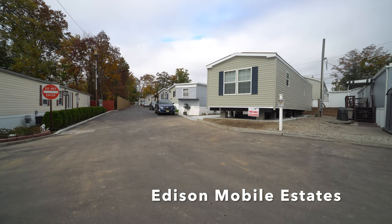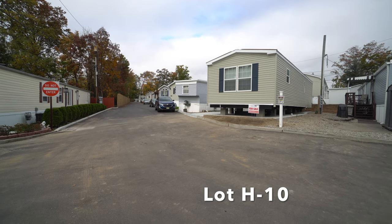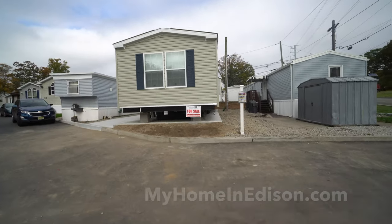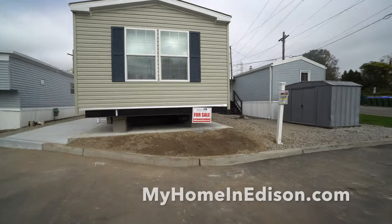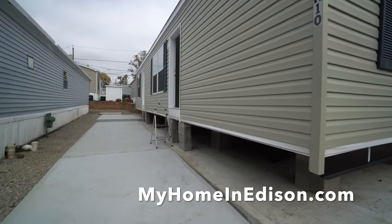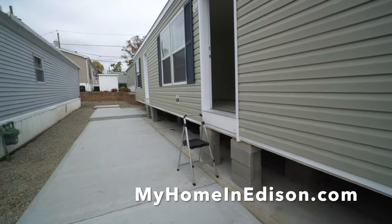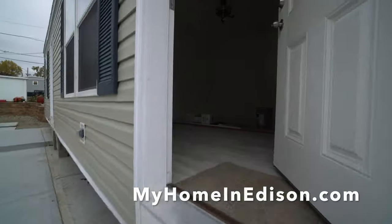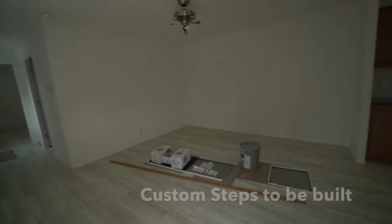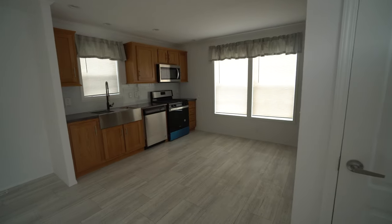Here in Edison Mobile Estates to show you the progress at H10. This is a one-bedroom, one-bath home. It arrived this week, so as you know, I like to do sneak peek videos. And there's our website, My Home in Edison, so you can go to that if you're interested in purchasing or qualifying for this house. You see the number there — H10. I've got to go up my fancy-dancy steps because steps are still going to be built. We do custom steps, as many of you know from our ongoing video productions for Edison Mobile Estates.